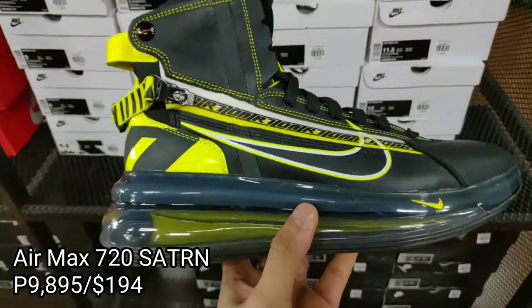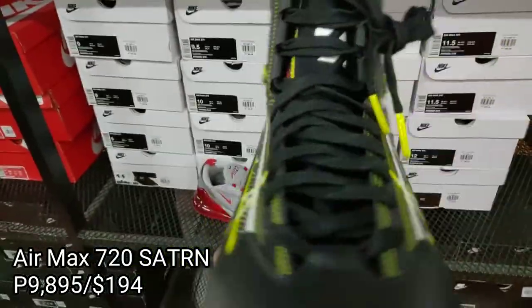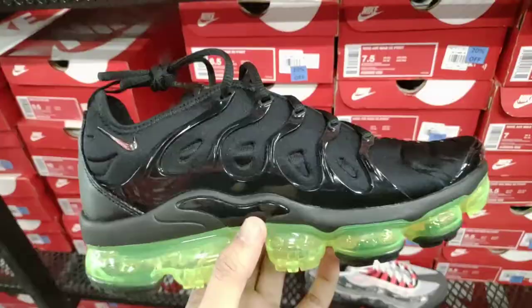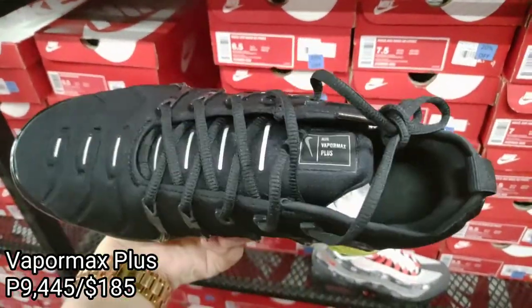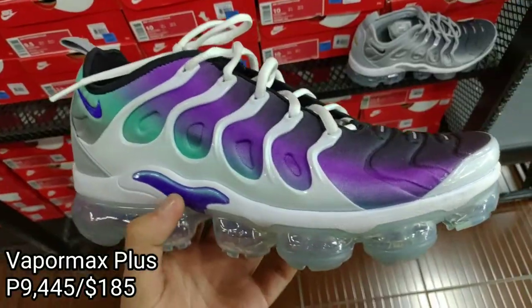Whoa, this one's loud — we got this Air Max 720 Saturn selling for 9,105 pesos. The outlet has a lot of Vapor Max Plus available selling for 9,450 pesos.